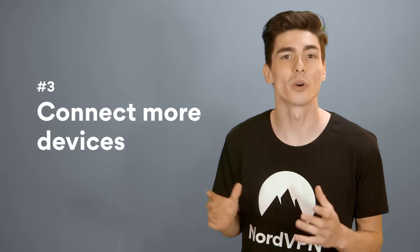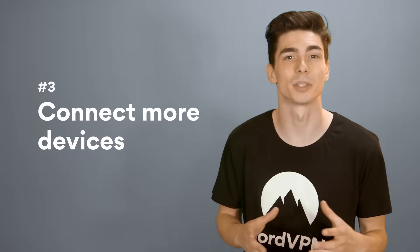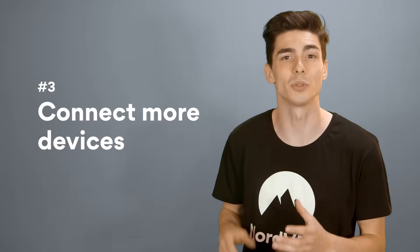Number three: connect more devices. With NordVPN, you can protect up to six devices at the same time. With NordVPN on your home router, you're going to be able to protect all your home devices while only using up one slot.